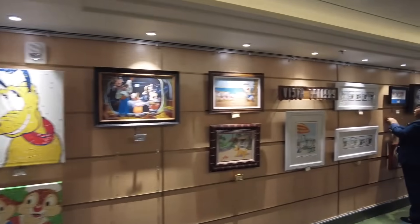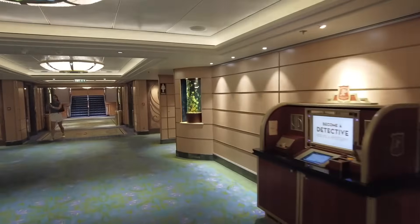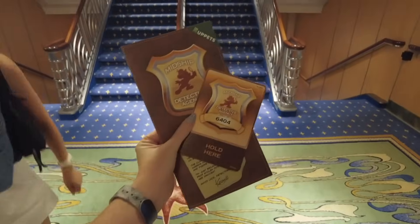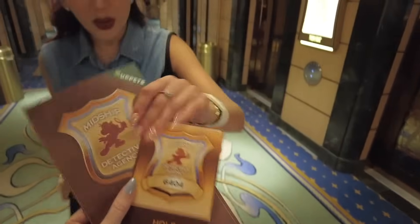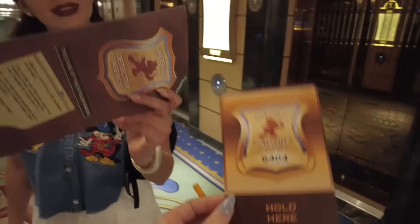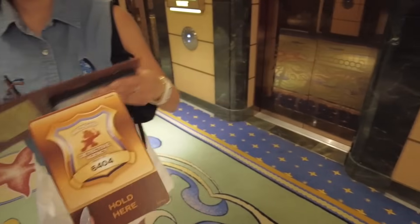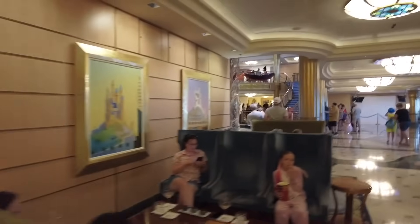You'll also find Vista Gallery down here where you can check out beautiful Disney art and even purchase it. There are also two locations of the Midship Detective Agency, one of which is on deck two, where you can become a detective. We got our detective booklet — the Muppets are missing all their props and we have to find out who stole them. You get a detective badge and when you show it to the magic paintings it knows what part of the mystery you're on.